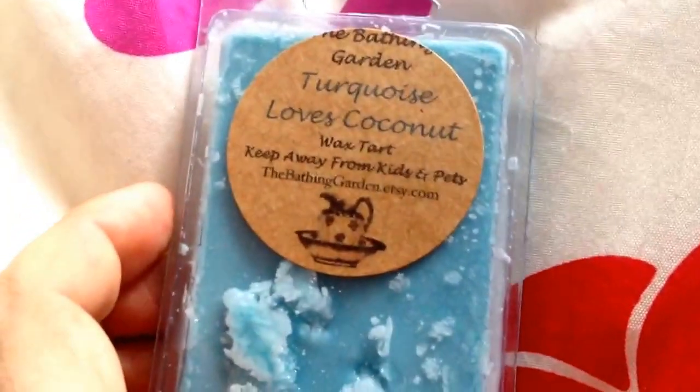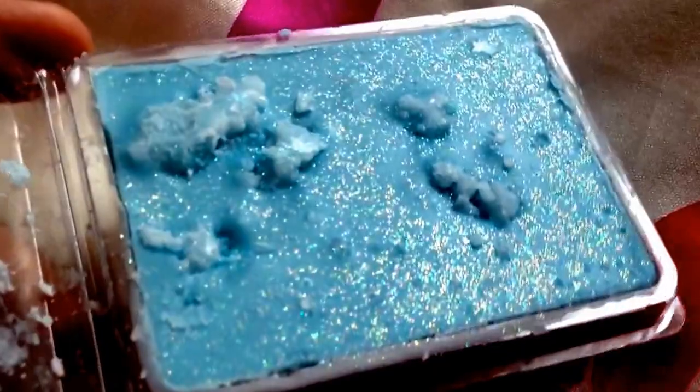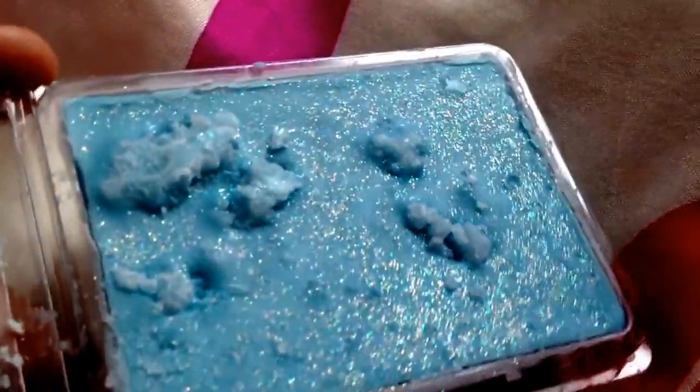Turquoise Loves Coconut — and this is a coconut scent because I love this one. It's like a weak coconut and then it's got like a fresh scent. It reminds me of being by the sea. I love that one — it smells really nice.